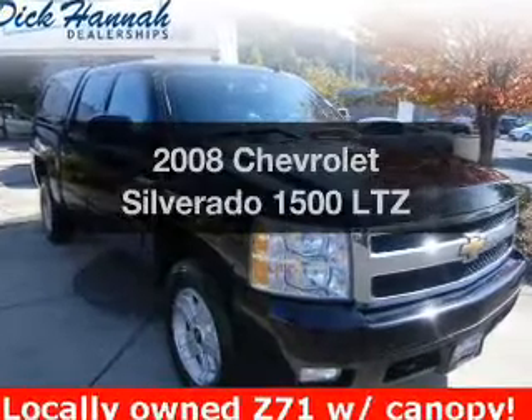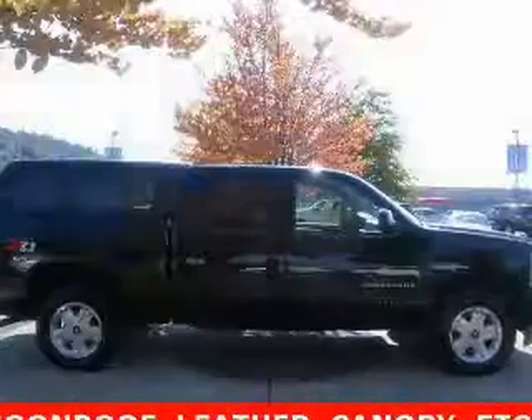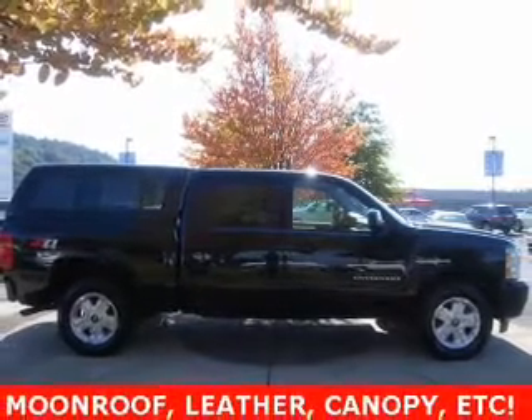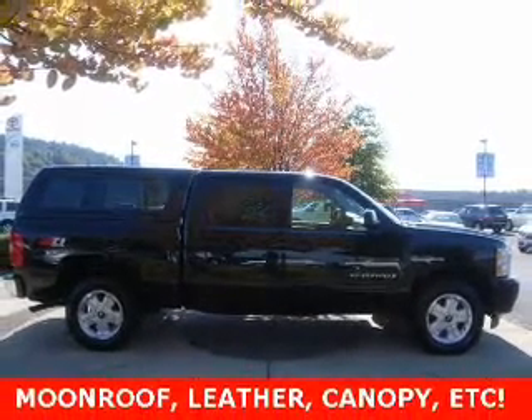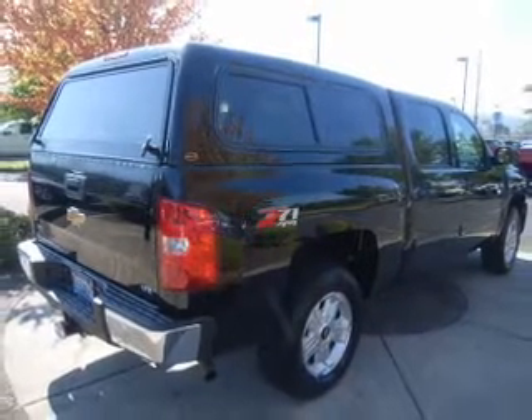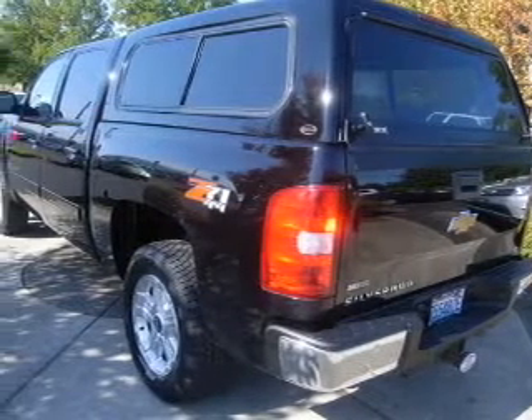Introducing the 2008 Chevrolet Silverado 1500. If you're looking for an automobile with great attributes, look no further. The powertrain includes four-wheel drive with a powerful eight-cylinder engine connected to a smooth shifting automatic transmission. Stand out from the crowd with premium wheels. You will appreciate the safety feature of anti-lock brakes.